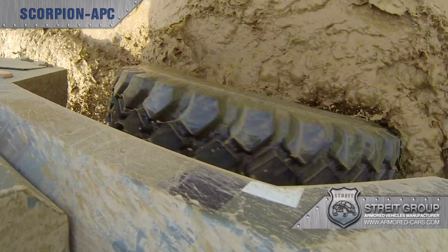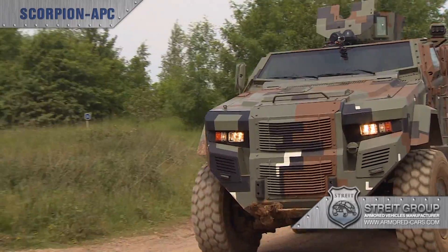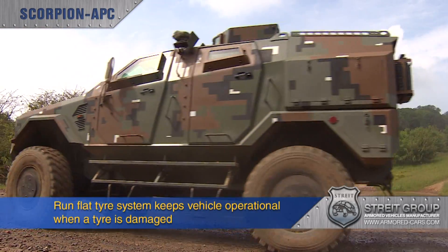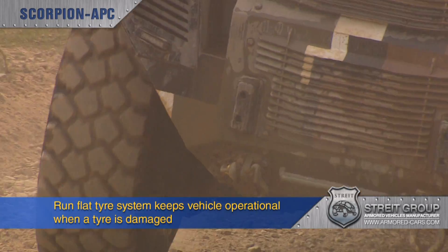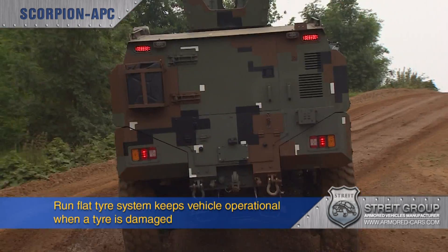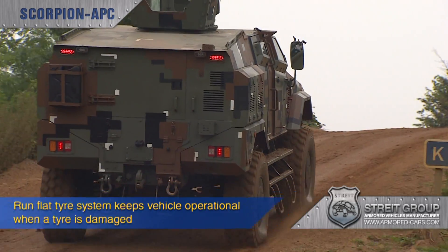The tyre inflation system can keep tyres correctly inflated even with up to four bullet punctures. This, together with the integral run-flat tyre system fitted as standard, allows Scorpion to remain operational even if a tyre is extremely badly damaged.